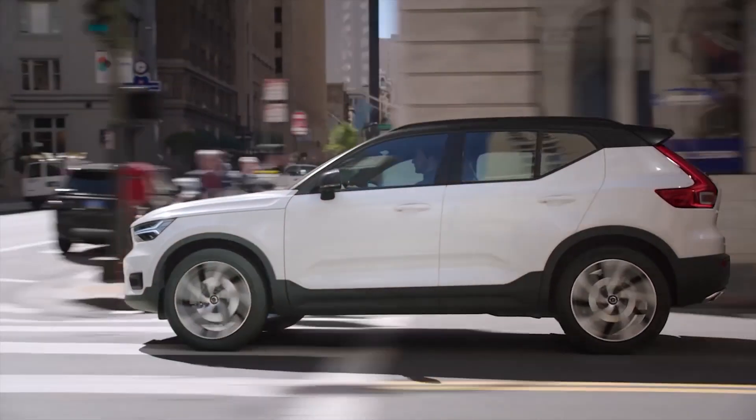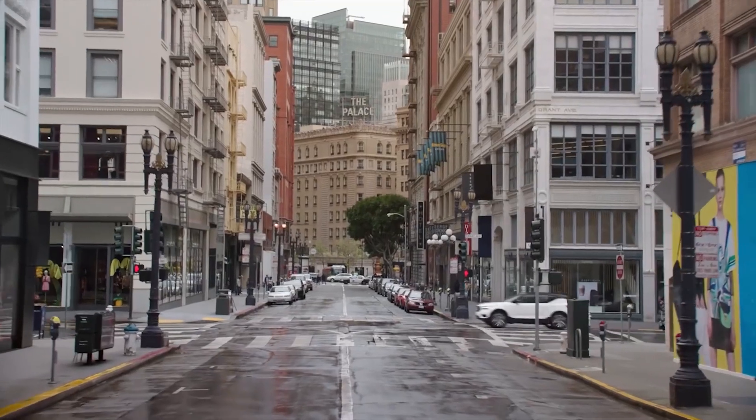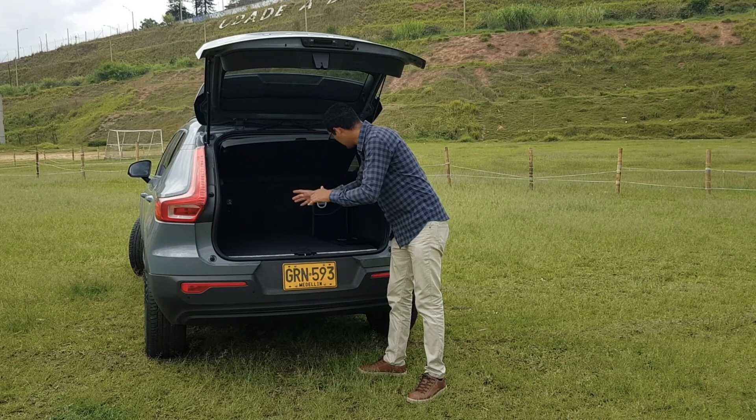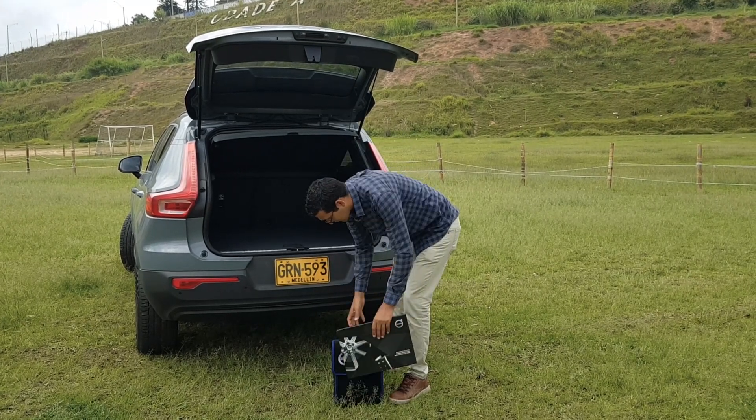In terms of appearance and respect for the design, I think the brand opted for a fairly young design. In this cargo area, we have very good load capacity. Let's explore what's here.